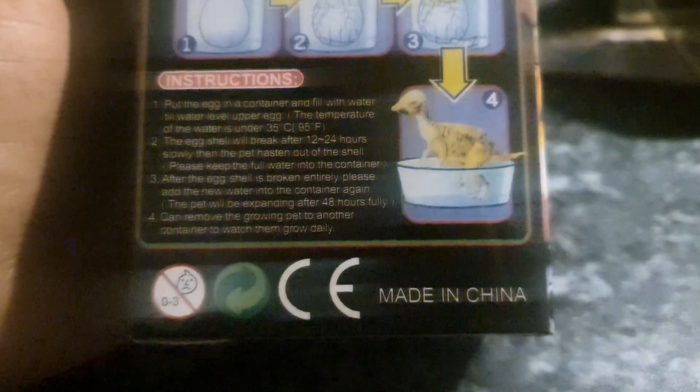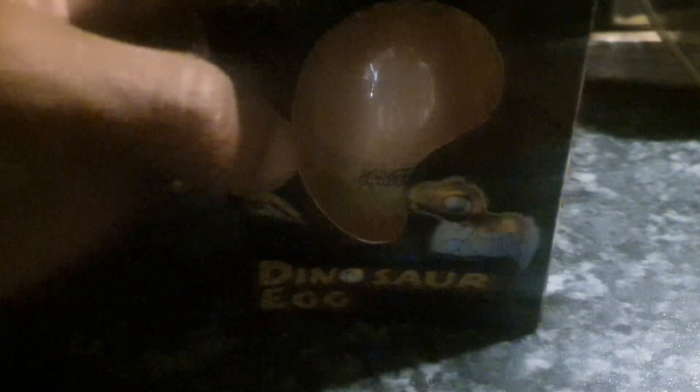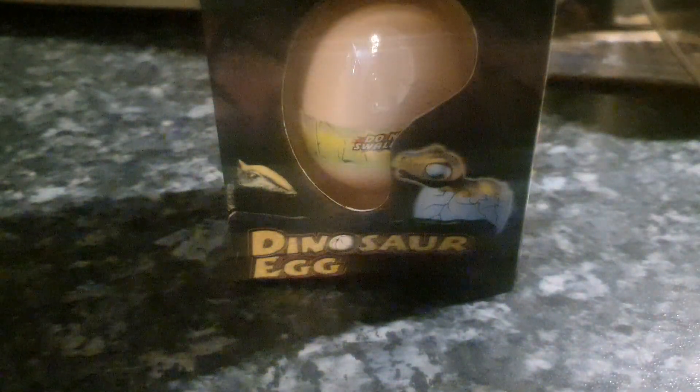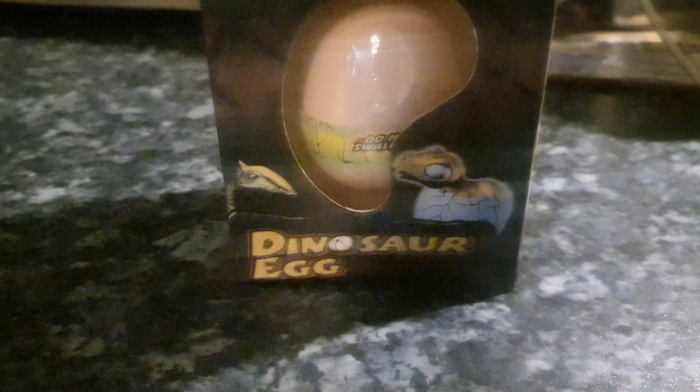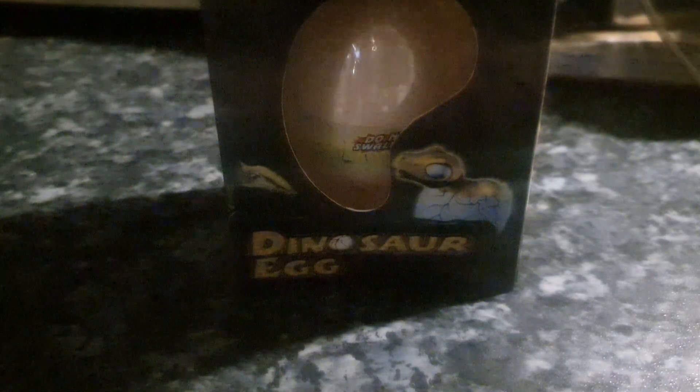You can remove the growing pet to another container to watch them grow daily. So I guess the longer you keep it in water, the bigger in size it's going to grow. That just seems a bit of a random one. But it's one of their cheaper sort of little prizes that you can win. Another prize that I won while I was there was these WWE official stampers. I won these two as well, so you'll see an unboxing video for that.